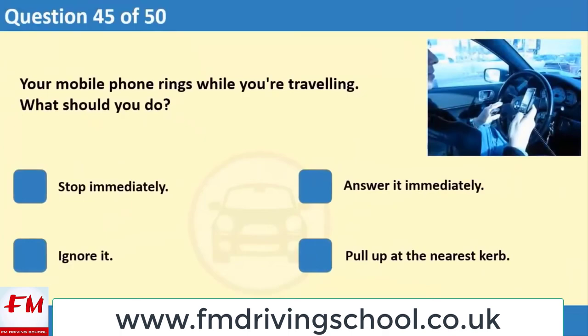Your mobile phone rings while you're travelling. What should you do? 1. Stop immediately. 2. Answer it immediately. 3. Ignore it. 4. Pull up at the nearest curb.